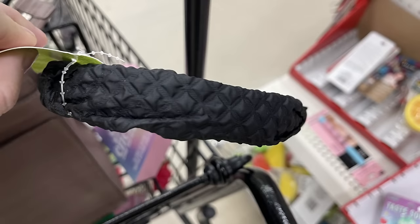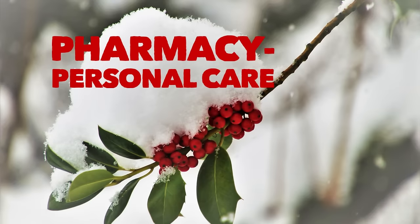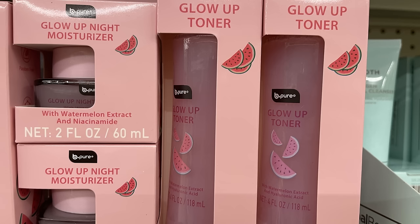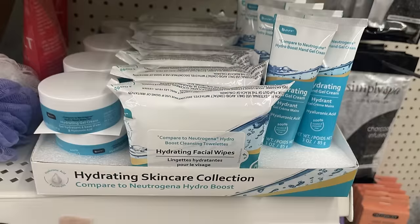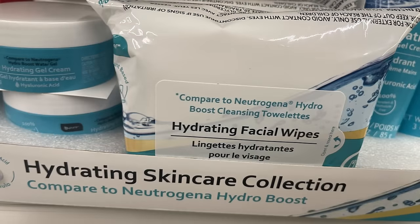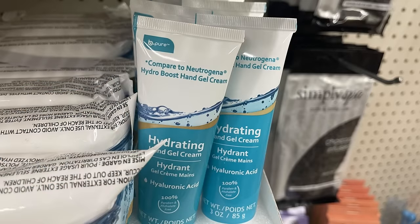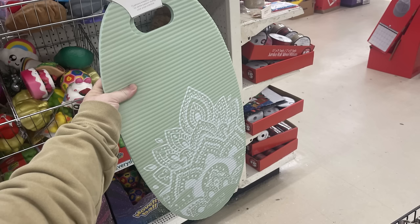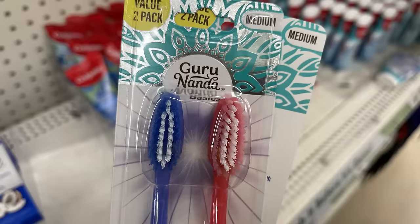Over in pharmacy and personal care, there's the Glow Up serum, Glow Up night moisturizer, toner, and a watermelon extract product by Be Pure. There's also a hydrating skin care collection including hydrating gel cream, facial wipes, and a hand cream. I also found yoga knee mats for $1.25 — large oval with a mandala design, only available in green.